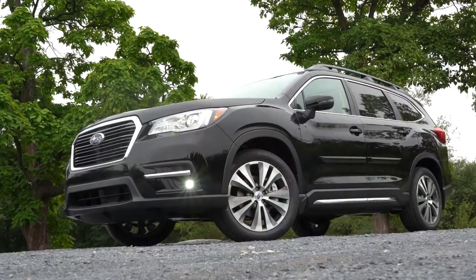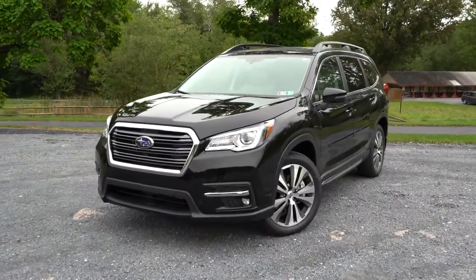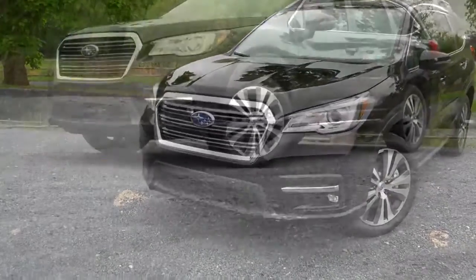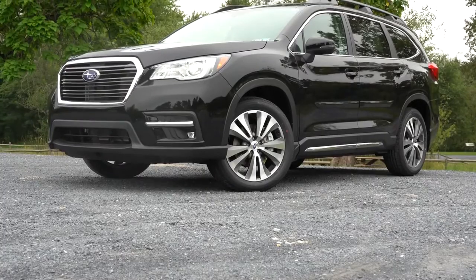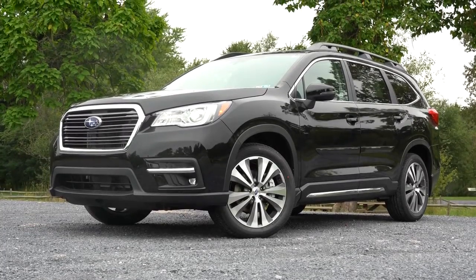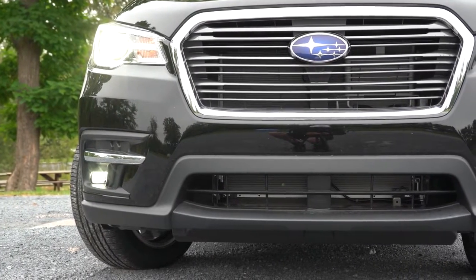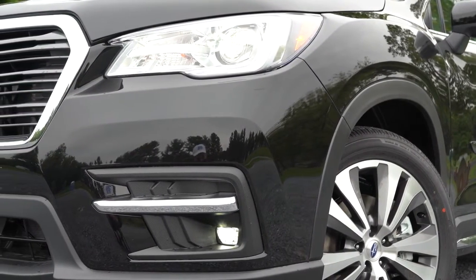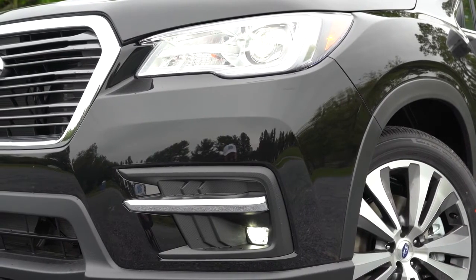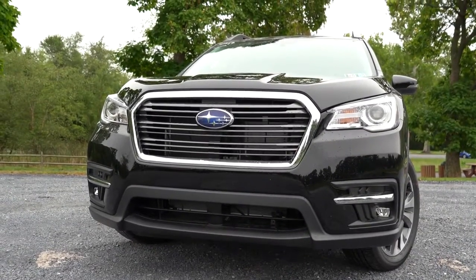Here's the new 2021 Subaru Ascent finished in black. Up front, ground clearance is 8.7 inches. You'll find LED steering-responsive headlights, newly standard for all 2021 trim levels — they swivel based on steering angle to better illuminate around bends and turn on automatically at dusk. LED fog lights come standard with the Limited and Touring trim levels.